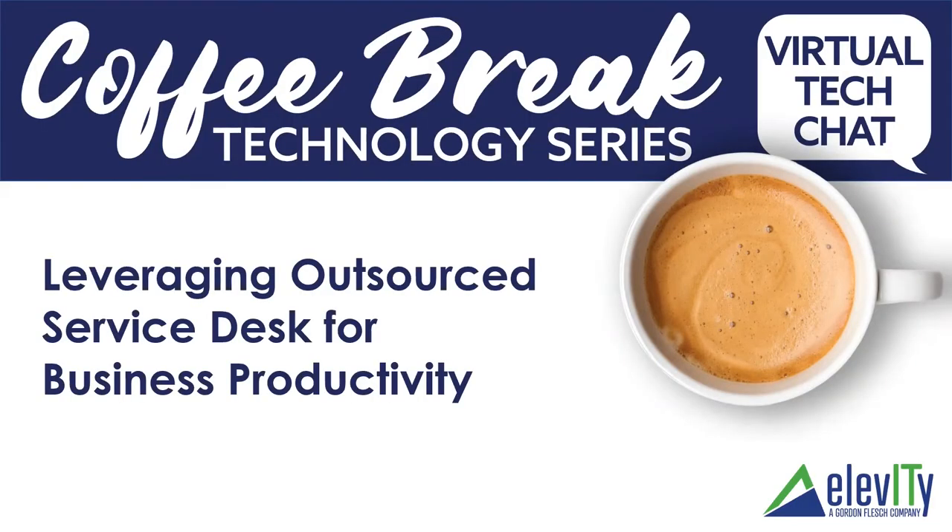Welcome to this lovely Friday morning and another session in our coffee break technology series. This morning we're going to be talking about leveraging outsourced service desk for business productivity. We've been on an exciting service desk journey here at Elevity. Over the last year we've substantially grown our service desk team from about five folks to 13, building out our KPIs and management around different pods and structure to better serve our customers.